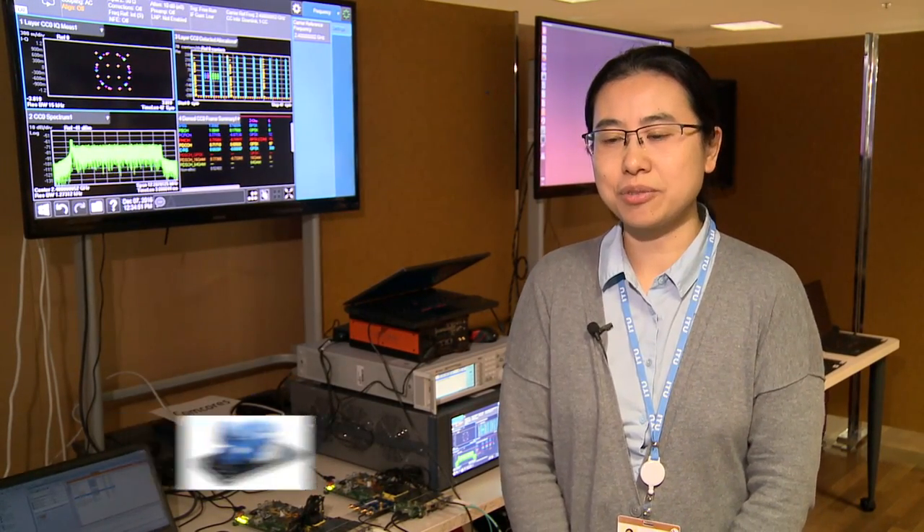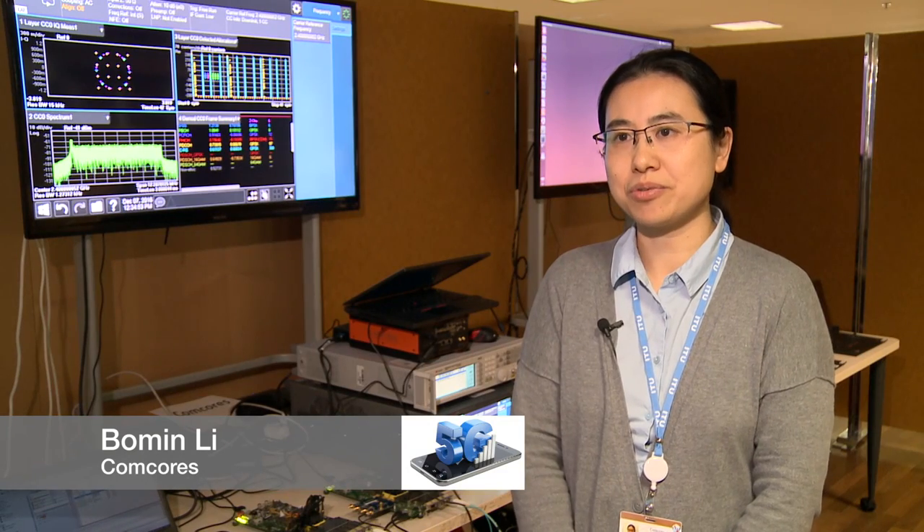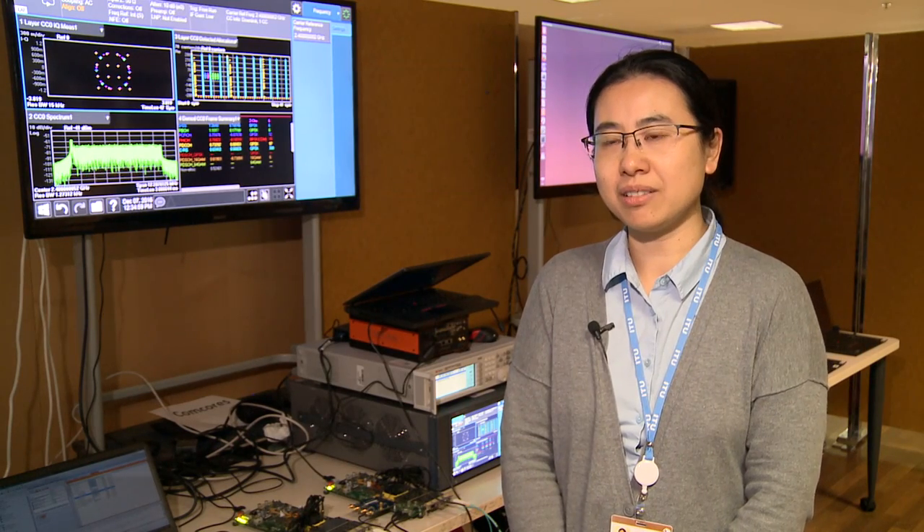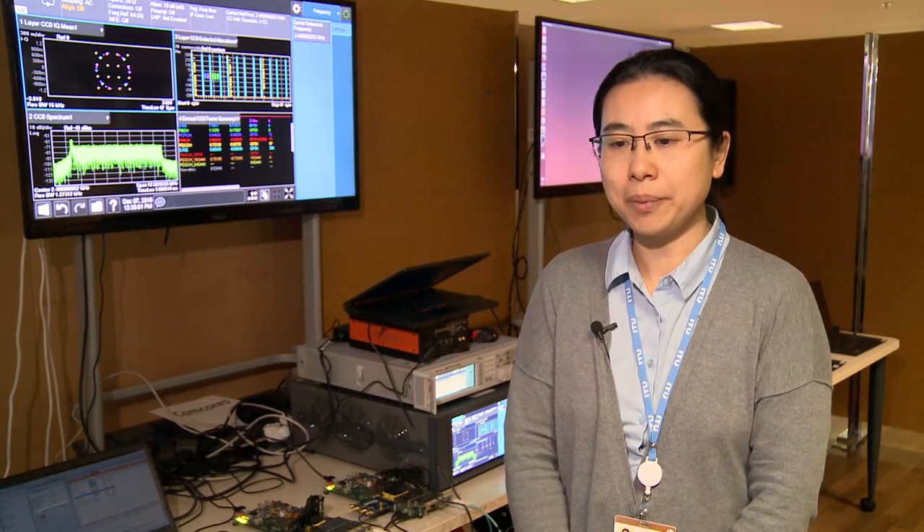We came here for the demo day to demonstrate the idea from ComCourse — how the next generation fronthaul network will be. We can see that new radio technology will be necessary to enable the stringent 5G requirements.